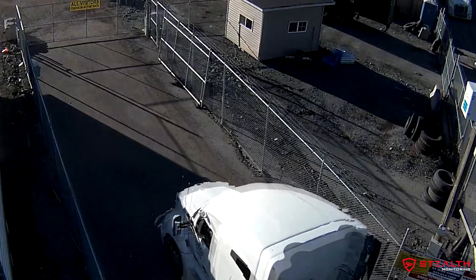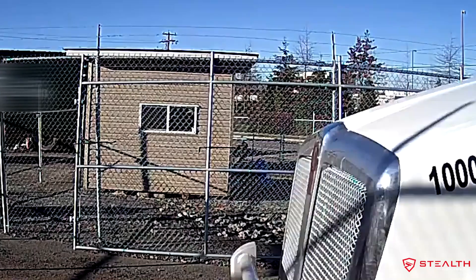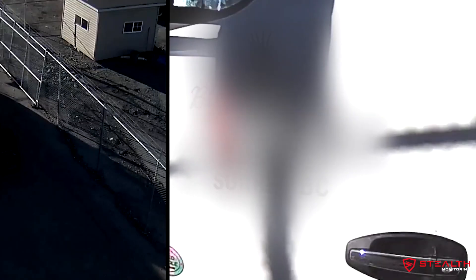Notice how the driver is tracked by trained monitoring specialists using high-definition cameras as he arrives at the site. They take special note of the vehicle serial number. All footage is time-stamped,